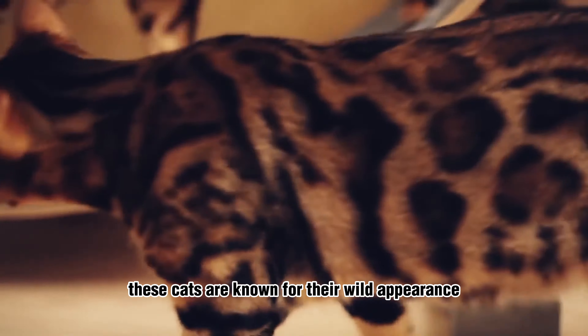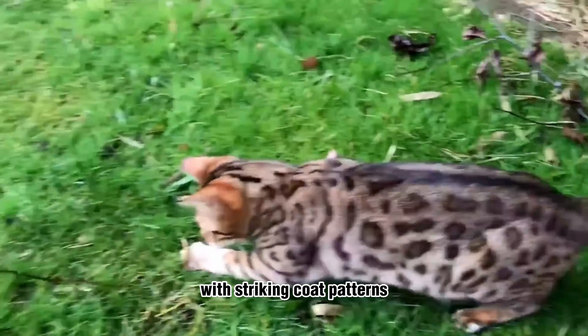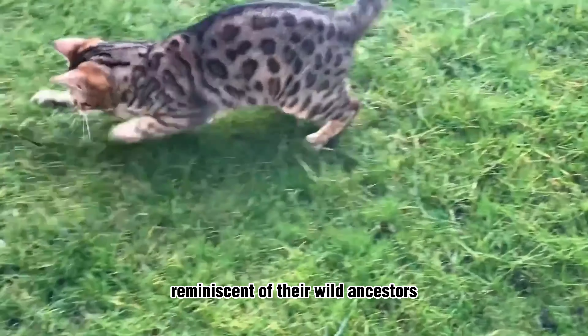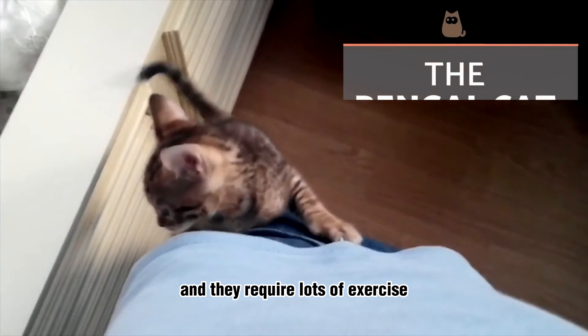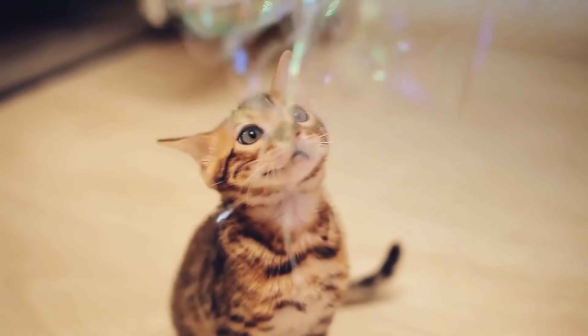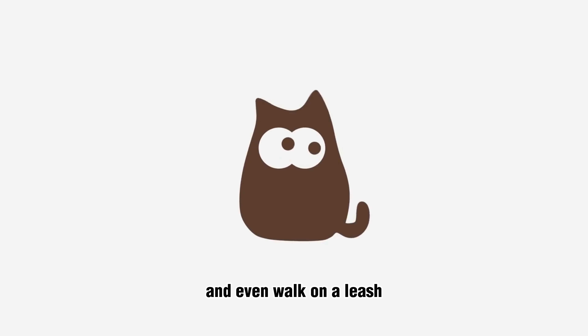Bengal Cats. These cats are known for their wild appearance, with striking coat patterns reminiscent of their wild ancestors. Bengal Cats are energetic and playful, and they require lots of exercise and mental stimulation. They are also very intelligent and can be trained to do tricks and even walk on a leash.